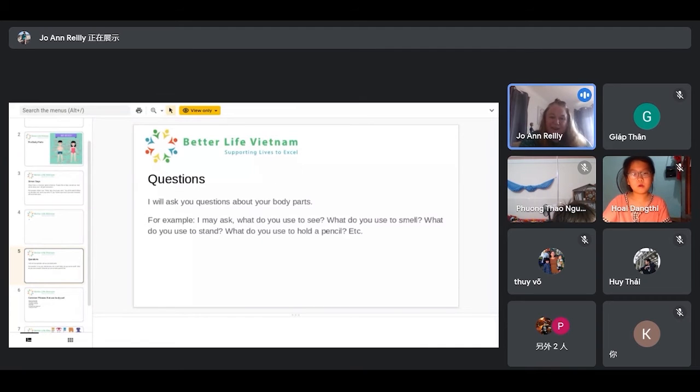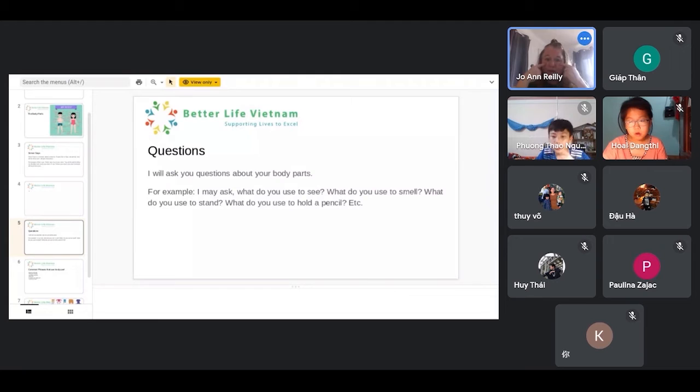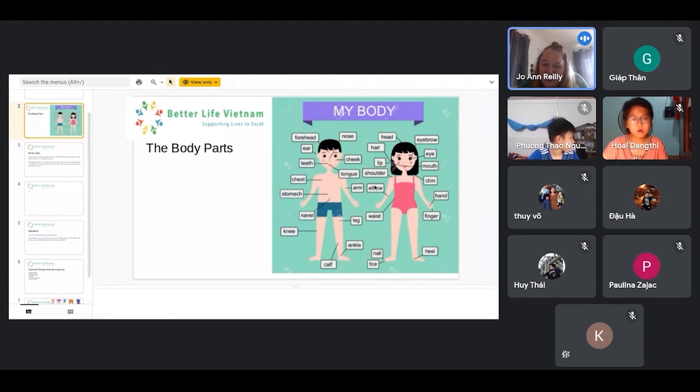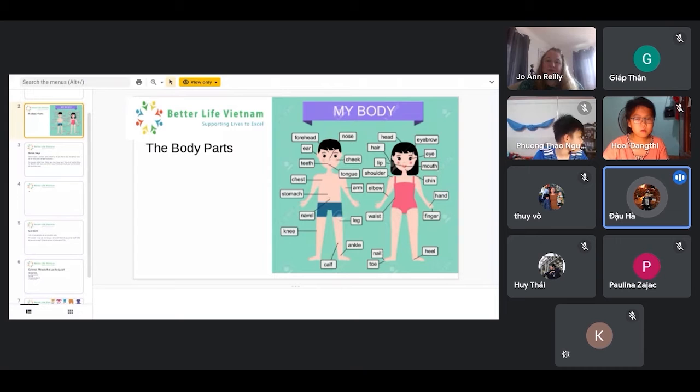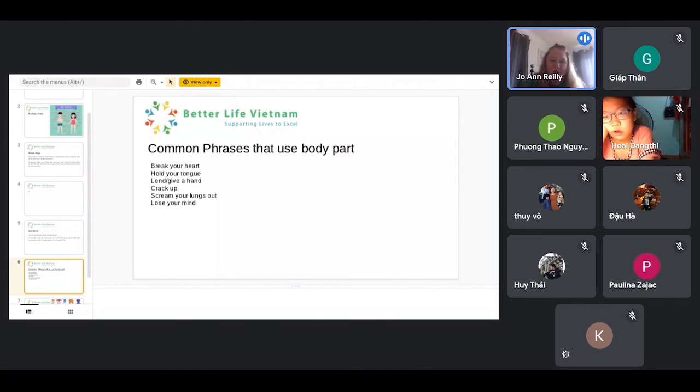And Mary, I'll ask you some questions as well. What do you use to listen to music with? And Sophie — what do you use to smell delicious food with? Nose. I use my nose to smell. I use my nose to smell. Perfect. And would you repeat the word 'use' for me? I use. So, Hector, would you read out those common phrases please? Break your heart. Hold your tongue. Lend or give a hand. Crack up. Scream your lungs out. Lose your mind.